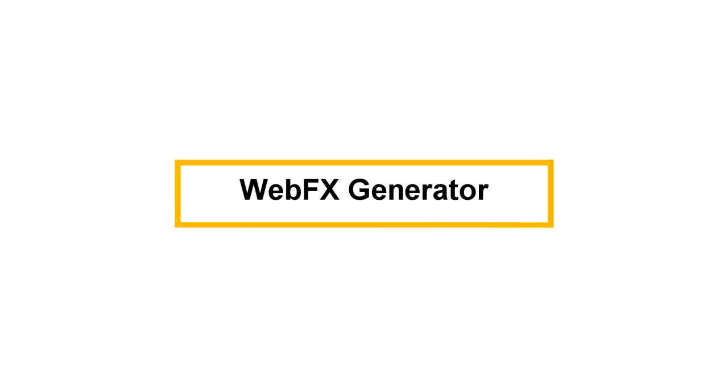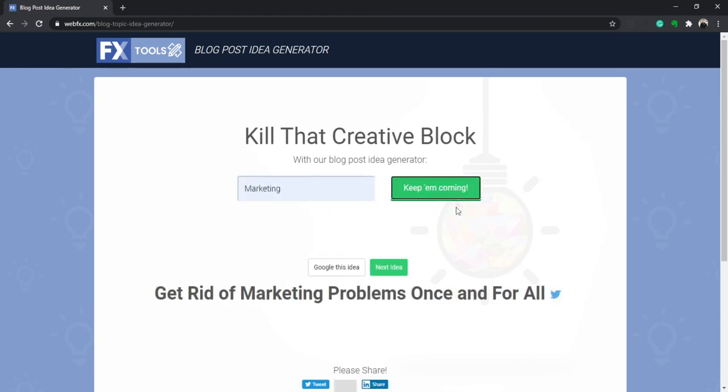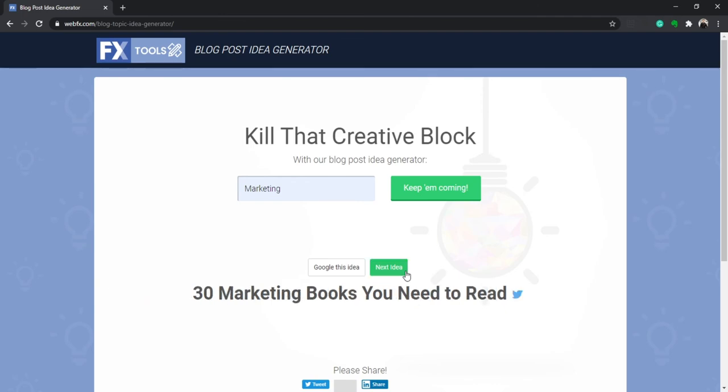Number eight is WebFX Idea Generator, because a huge part of copywriting is coming up with new blog post ideas, copywriting ideas, and headline ideas — which is a lot easier said than done and quite time-consuming, especially with writer's block. WebFX Idea Generator lets you enter a keyword into the search bar and click 'Give me an idea' to get a blog post topic to run with. You can then either click 'Google this idea' to see search results and get more inspiration, or click 'Next idea' for additional ideas.